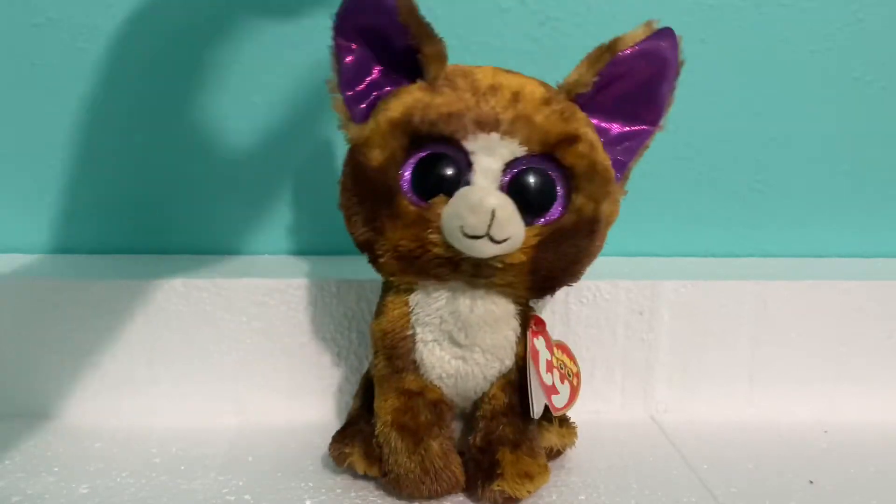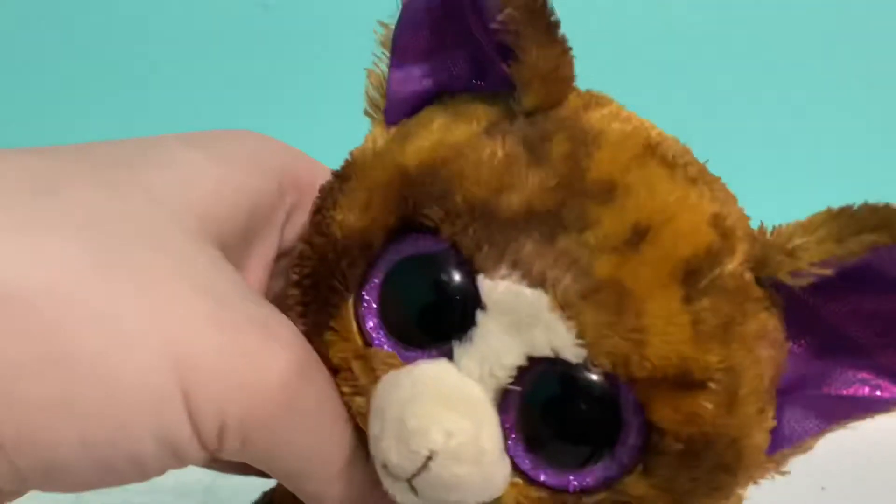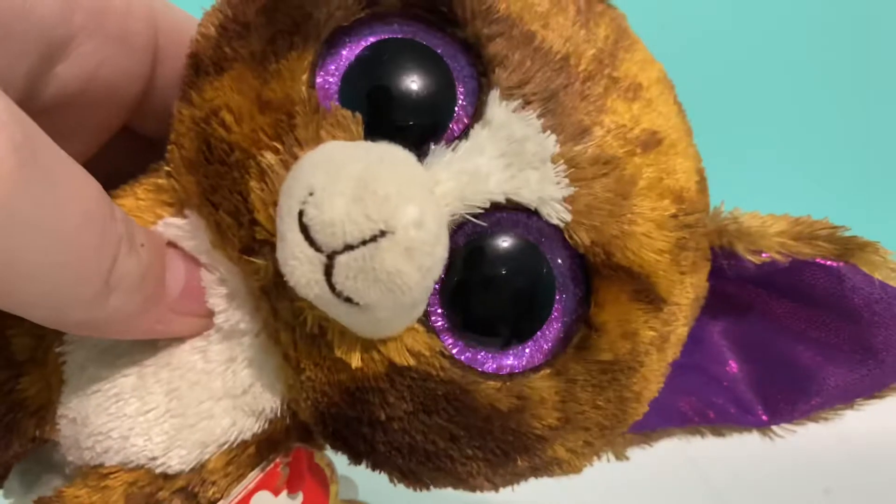Hey guys, welcome back to another video! Today I'm going to be doing a haul video. I feel like I do these all the time, but I'm desperate for video ideas. This is a quick video, so let's go see what I got.